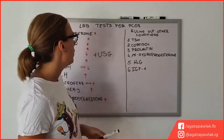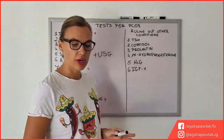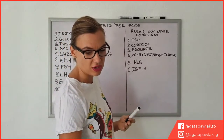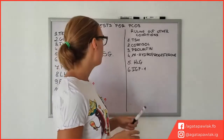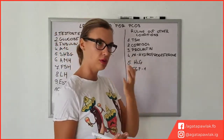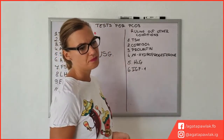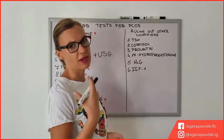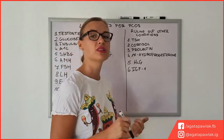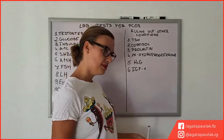When diagnosing PCOS, it might also be a good thing to make sure there are no other problems that might be causing similar symptoms. The first thing is TSH — a thyroid hormone. I would say that if you're doing a thyroid hormone panel, which I think everybody should have done quite regularly, you should not only check TSH but also T3 and T4.